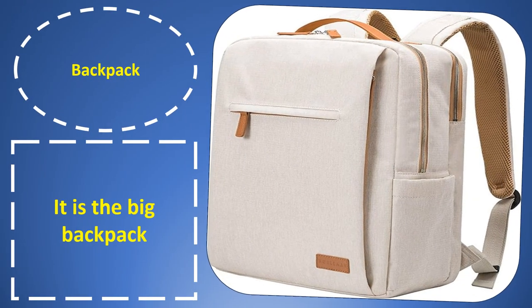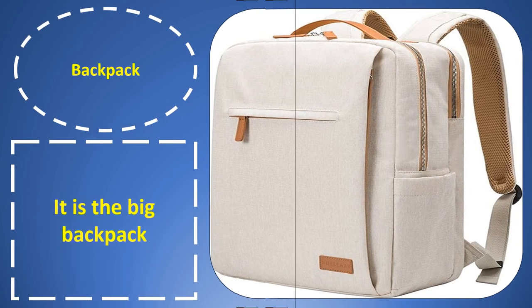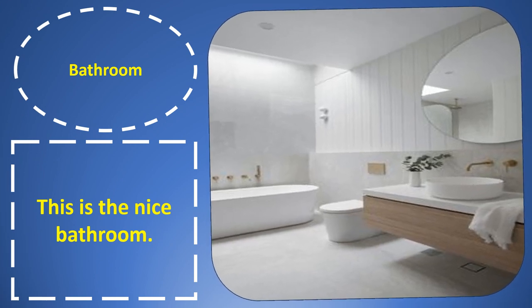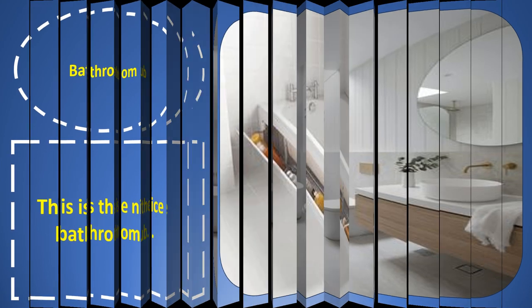Backpack. Backpack. It is the big backpack. Bathroom. Bathroom. This is the night bathroom.